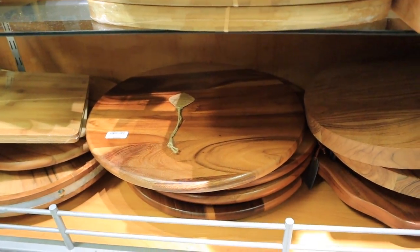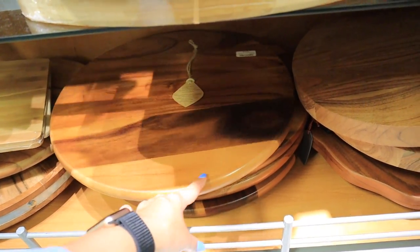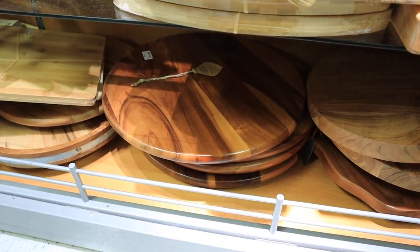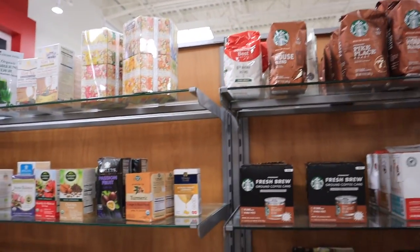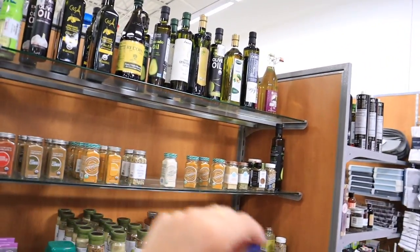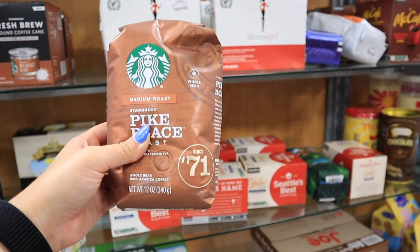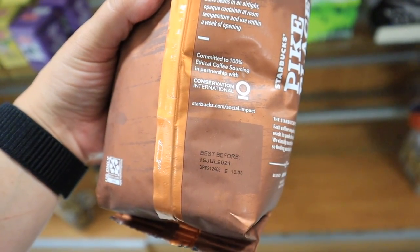I'm showing you these because I'm absolutely obsessed with mine — right now they have a bunch of lazy susan cheese boards in a lot of different color variations, options, and sizes. We love ours and it makes a really good gift. I also like to look at the food section — the spices, olive oils, and coffees. These are such a good deal compared to the grocery store. They have the Starbucks coffee here — a bag that would be like $12 at the grocery store is only $5.59. This one is best before July 15th, 2021.